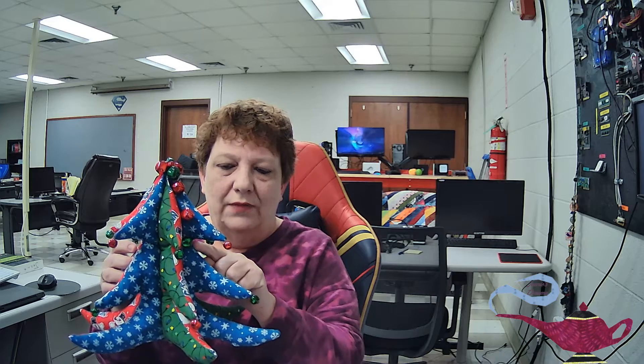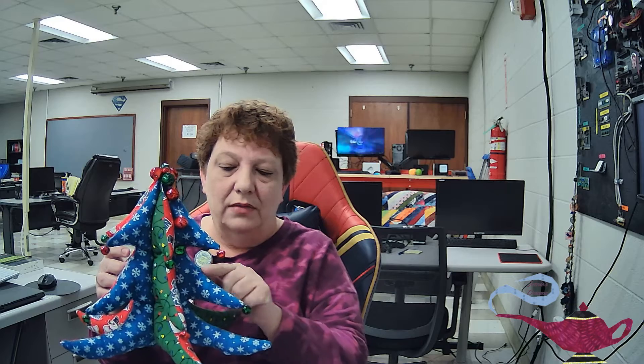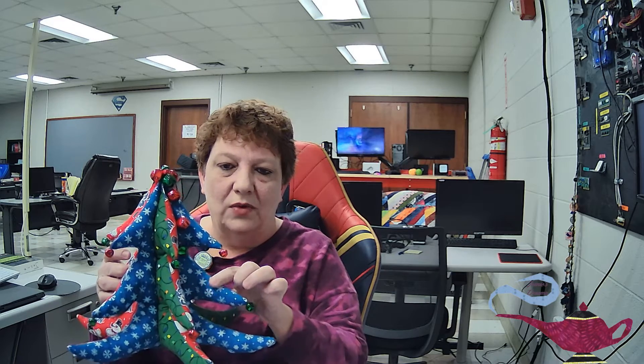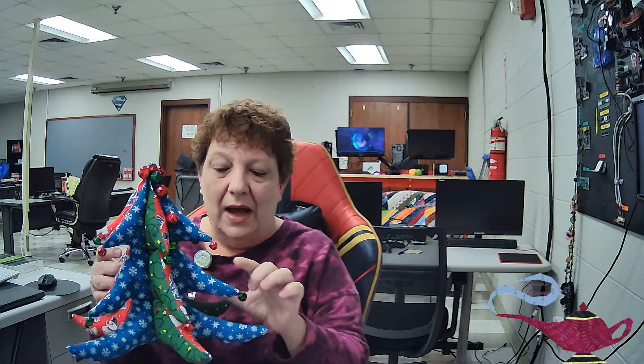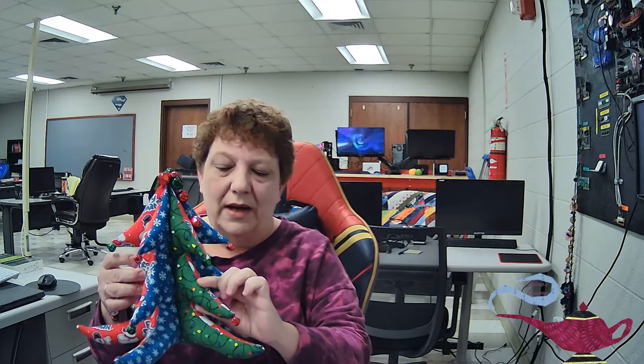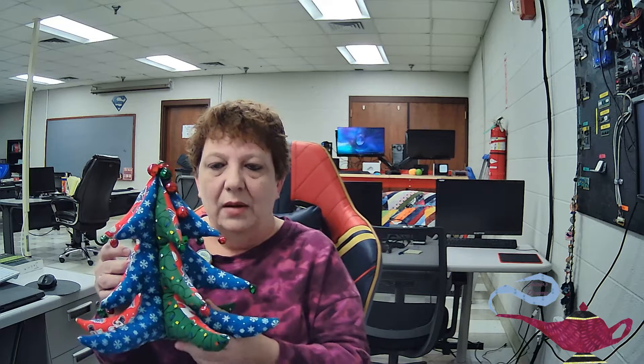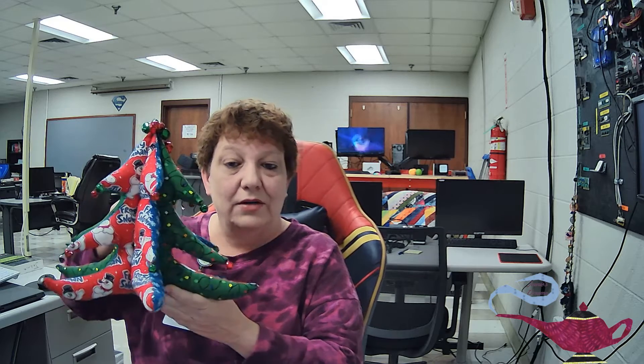I wish I probably wouldn't have cut it quite so far in — maybe around right here — made it loop right here. I think some of these arms would be a little bit more stable. I had to put quite a bit of stuffing in there to make them really hold their shape. But I do like it. It turned out cute, but this will probably be the only one I ever make.